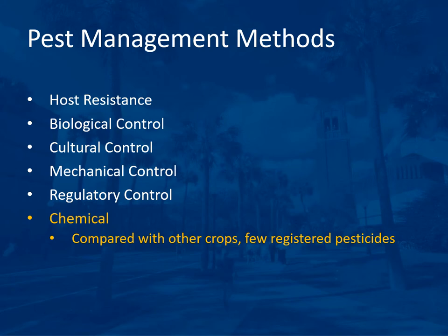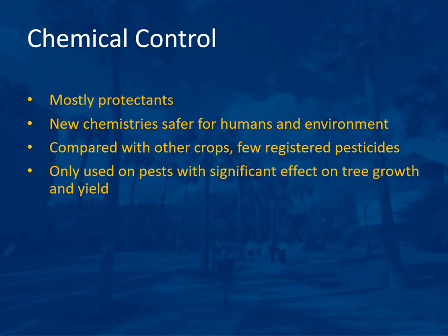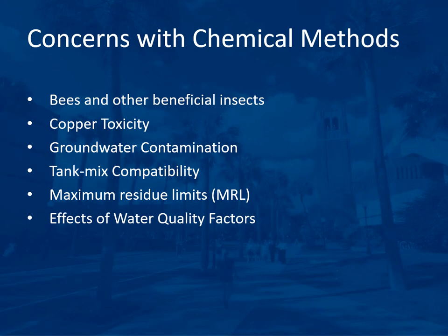Compared with other crops, fruit crops have very few registered pesticides. Chemical pest control consists mostly of protectants that must be applied before the pest organism is in the orchard. New chemistries are safer for humans and the environment and have less effect on beneficial organisms. Concerns with chemical methods include harm to bees and other beneficial insects, copper toxicity build-up in the soil, groundwater contamination, tank mix compatibility issues, and maximum residue limits set by the government to ensure residues on fruit are safe to eat.